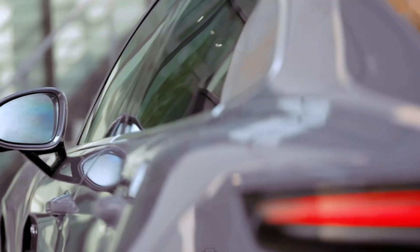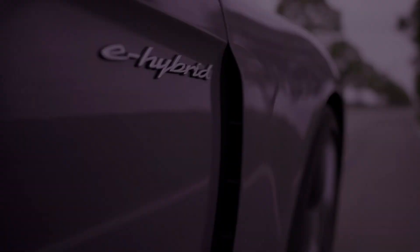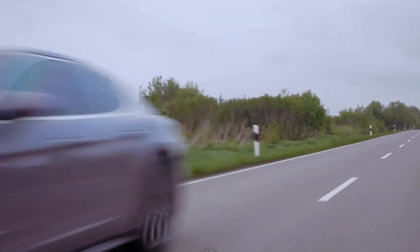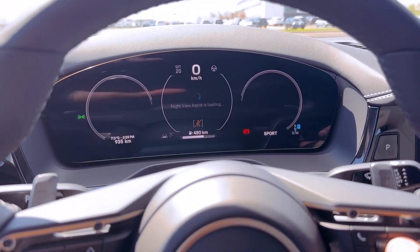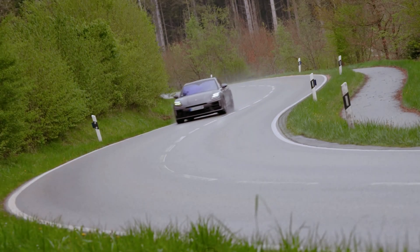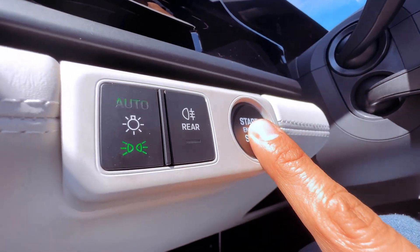The Panamera 4 E-Hybrid's allure extends beyond its impressive performance and efficiency. Its luxurious interior is a haven of comfort and refinement, crafted with the finest materials and equipped with an array of cutting-edge technology features. The panoramic sunroof floods the cabin with natural light, while the Porsche Communication Management (PCM) infotainment system with a 12.3-inch touchscreen display puts seamless control at the driver's fingertips. Heated and ventilated front seats ensure optimal comfort, and a suite of driver assistance features provides peace of mind on the road.